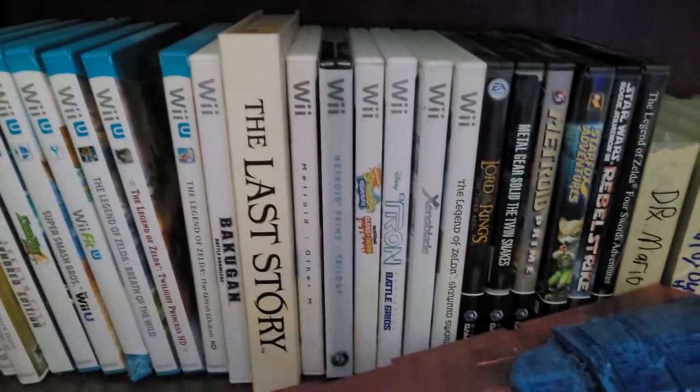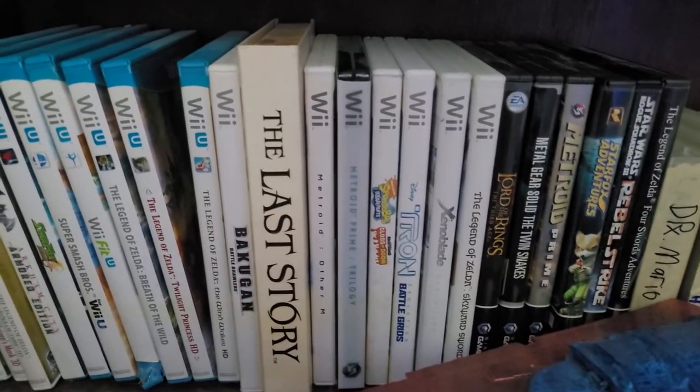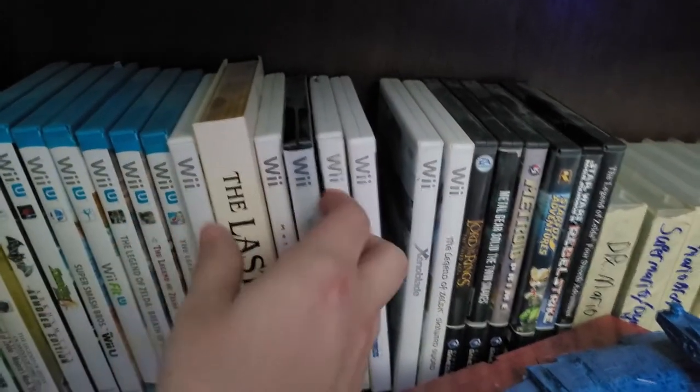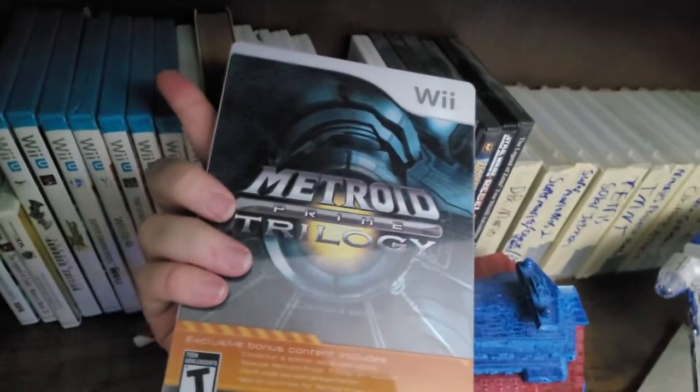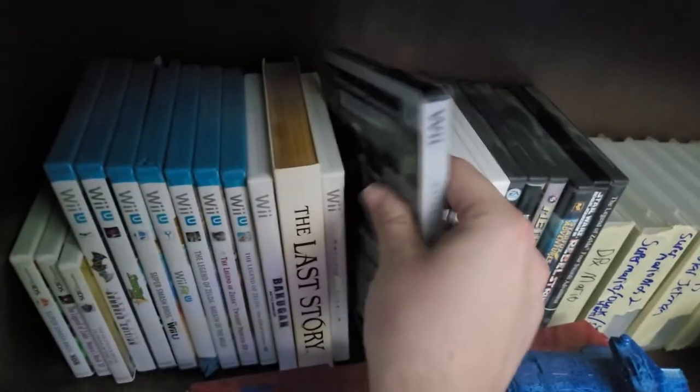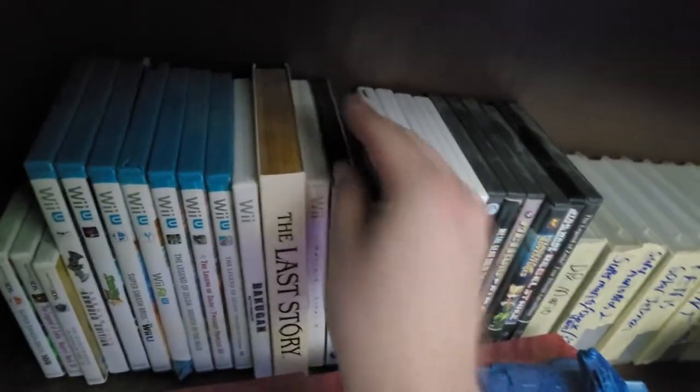Now in the Wii collection here, you can probably already see this standout: the Last Story Collector's Edition, which has the soundtrack and the art book. Then I also have the Metroid Prime Trilogy — I want them to put this on the Switch. It is a great collection, and all three of those games are fantastic. Putting them on the Switch just makes way too much sense to not do.